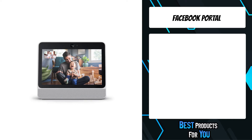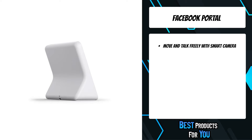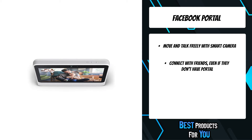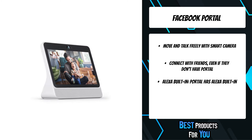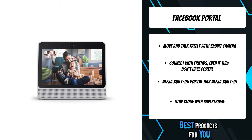The fourth product on the list is the Facebook Portal. Connecting through Portal feels like being in the same room, even when you're far apart. Whether you're moving around the kitchen, Portal's smart camera automatically adjusts to keep everyone in view. With Alexa built-in, you can access thousands of Alexa skills hands-free. You can make video calls to and from smartphones and tablets, so you can stay in touch even if friends and family don't have Portal.